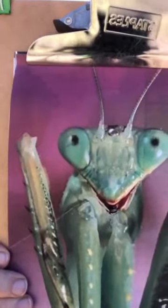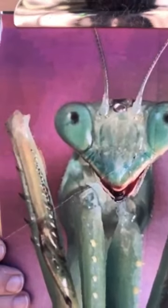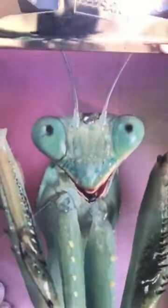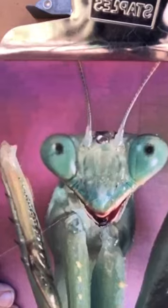They camouflage and they go from green to brown depending on what kind of plant they are on. It protects themselves and it's also better to catch prey if they can't recognize you as separate from the plant. You can see they have this big triangular head on a really flexible neck that can turn 180 degrees, and they have this beak-like snout, mandibles - which are their mouth - and a pair of antennae.